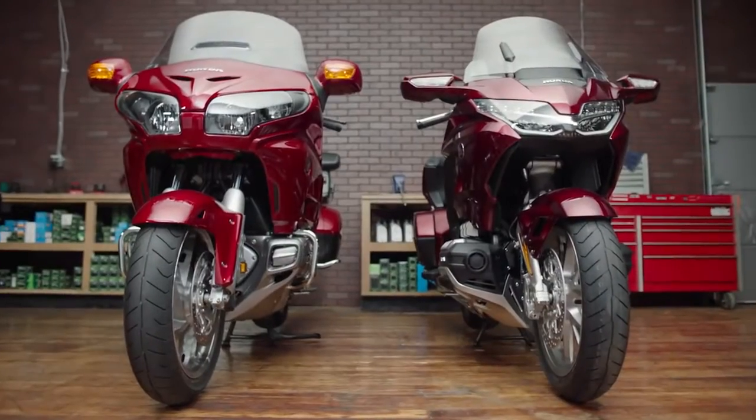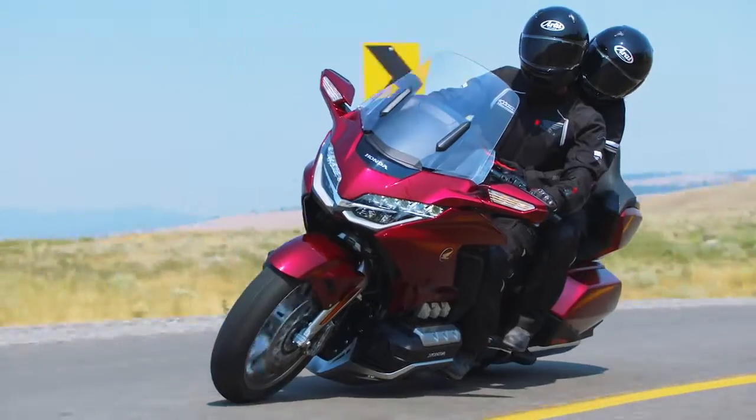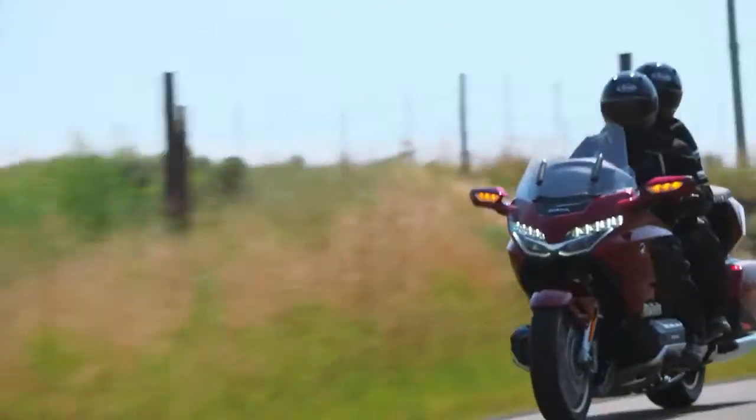And we're not done. Not by a long shot. Introducing the entirely new 2018 Goldwing and Goldwing Tour. Completely redesigned from the road up. It's all about performance, long distance comfort, and Honda's signature reliability.